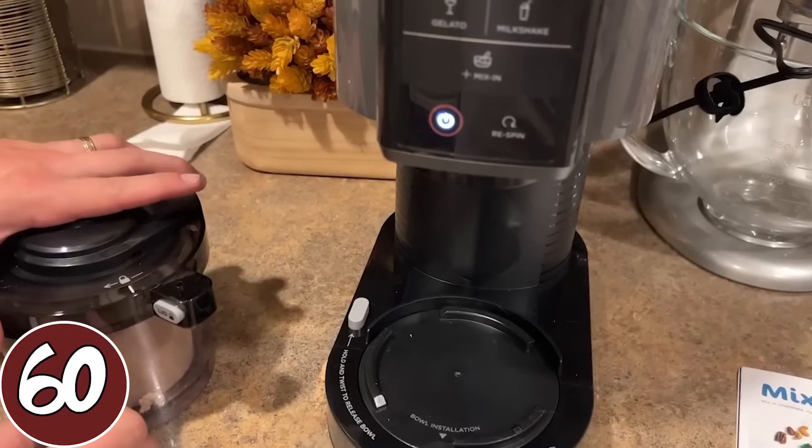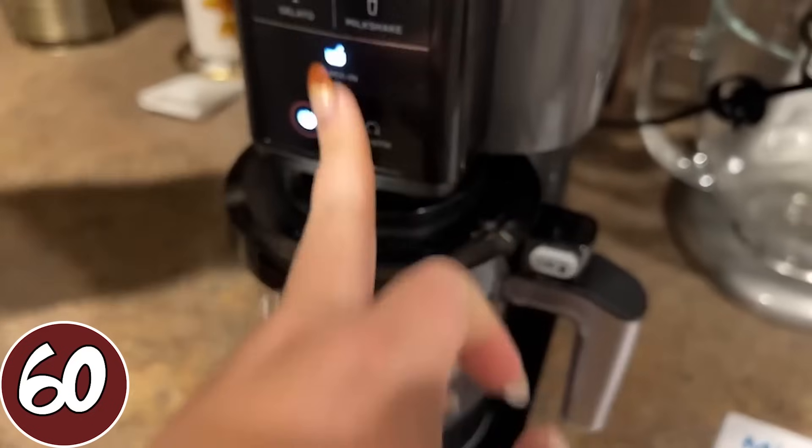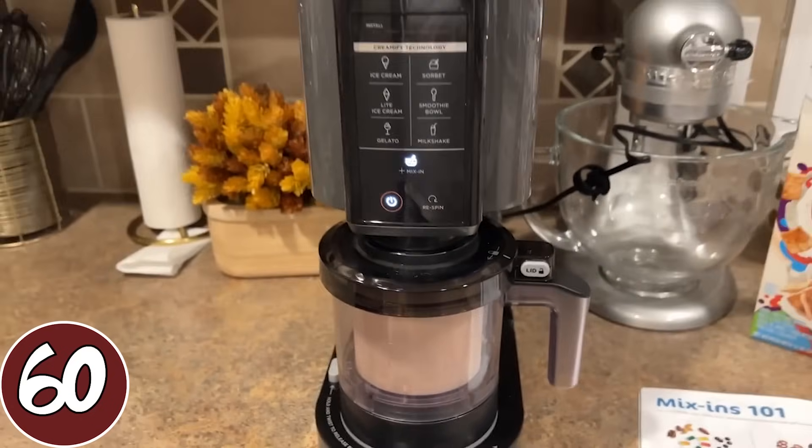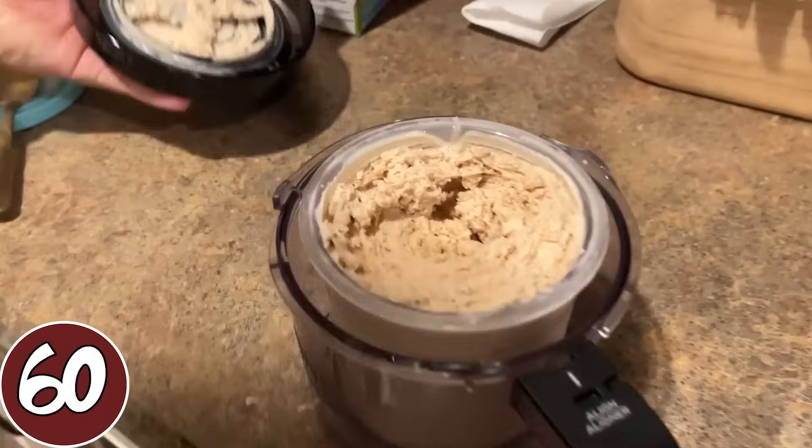The Ninja Creami would be a great gift idea for any ice cream lover, maybe one who is trying to be more health conscious. This product works so well — it went viral on TikTok and sold out for a long time but I believe it's back. You can make gelato, sorbet, dairy-free ice cream, and so many different kinds. It's going to be a lot healthier than what you buy in the store, you can add whatever toppings you want, and it comes with a little recipe book. My husband and I were super impressed with it.